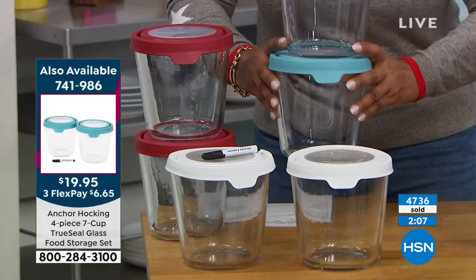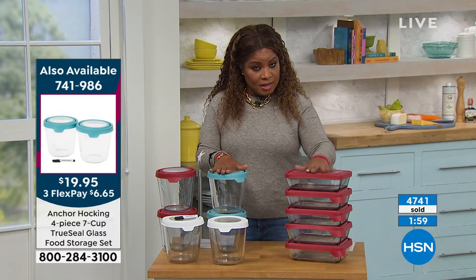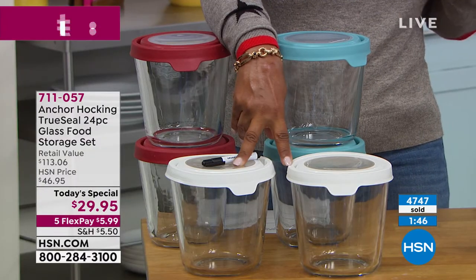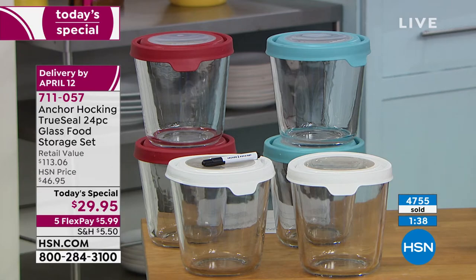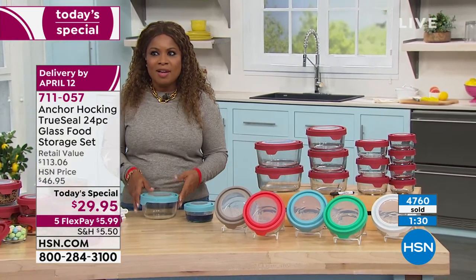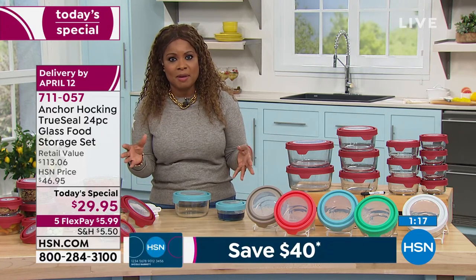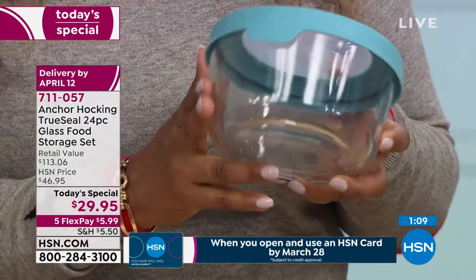Close to 5,000 people have now ordered the Today's Special. Anchor Hocking is durable, easy to use, and versatile — bake, prep, and store all in one. It comes with a five-year warranty and over 250 reviews on the HSN website, quickly becoming a Customer Pick. Nothing quite like this has been offered before. The quality is why you buy this — premium quality from a brand trusted for over a century, at an unbelievable price.